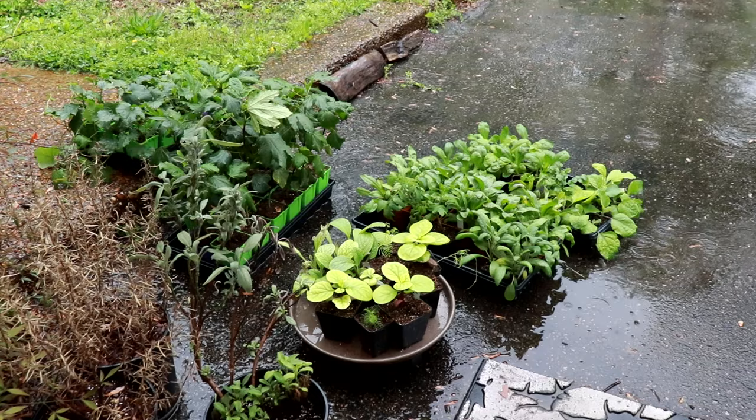Bye-bye aphids. Just go away. Just get washed away.